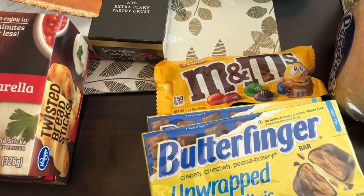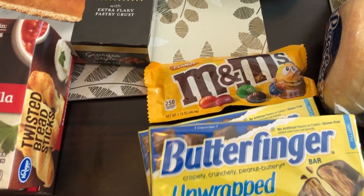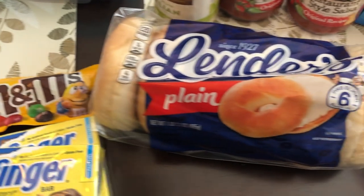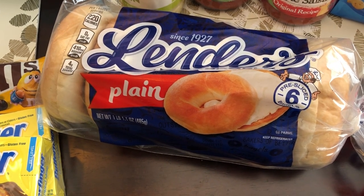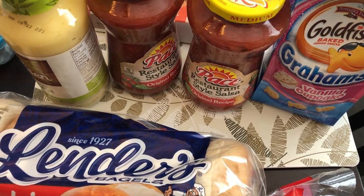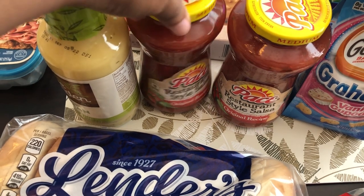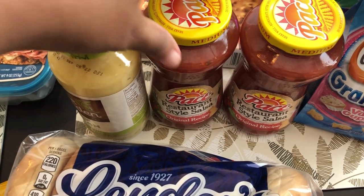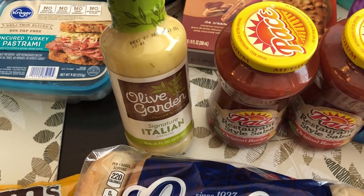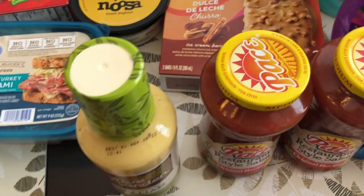I had some cravings at the checkout, so I grabbed two boxes of the unwrapped minis — Butterfinger — and some peanut M&Ms. I grabbed some bagels; Howard and I like to eat them for breakfast. I grabbed Harrison some Goldfish. This salsa was also on special, so I grabbed two — I really like the restaurant style. And I love our Olive Garden Italian salad dressing, so I grabbed some of that.